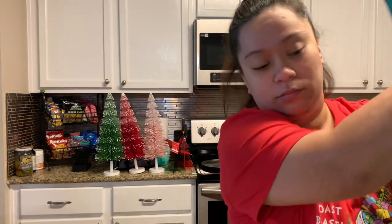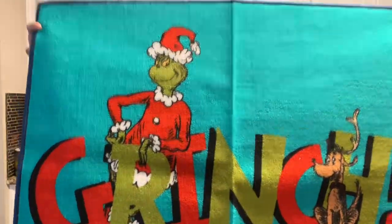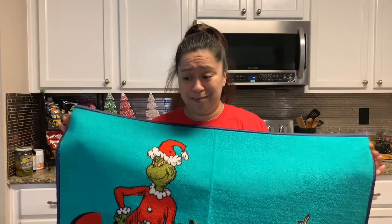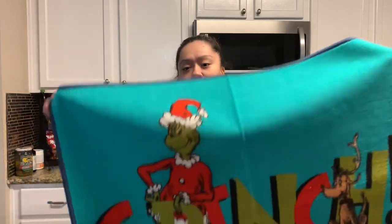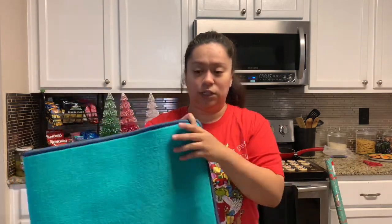I was looking for an outdoor rug, but I don't like the thick grass-texture ones because all our hair ends up on them and they're so hard to clean. I've been trying to find an indoor-style rug that I can put outside and just wash if needed. The first one I found was a Grinch one with just Grinch and Max on it, but it was an almost teal blue and I wasn't a huge fan — that color doesn't really go with my Grinch setup of red, green, white, and the new pink we're adding. But I grabbed it anyway at $14.99 from TJ Maxx because I didn't want to leave empty-handed.